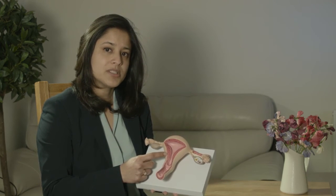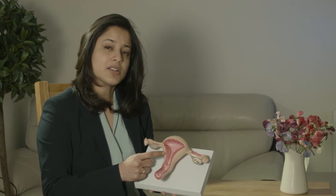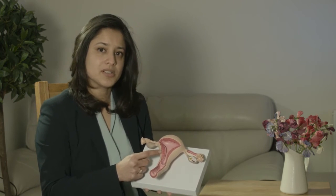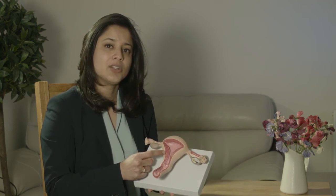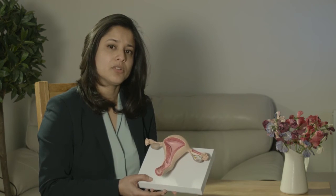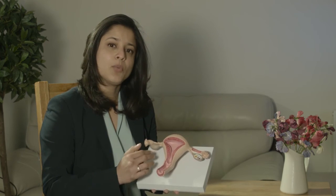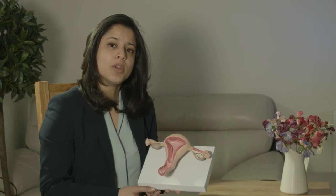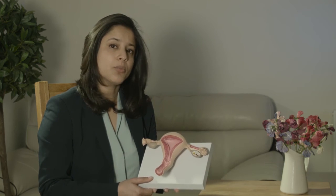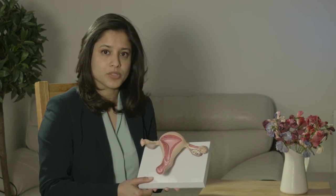Submucous fibroids are a nuisance because they are sites where an embryo may potentially implant. Hence, usually when we see a submucous fibroid, we would advise you to have them removed. The removal involves putting in a telescope through the neck of the womb and then taking away bits of tissue which are projecting into the womb cavity, with the intention of trying to get as much of the fibroid out as we possibly can.